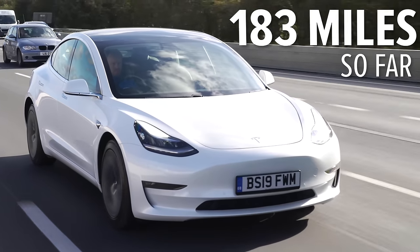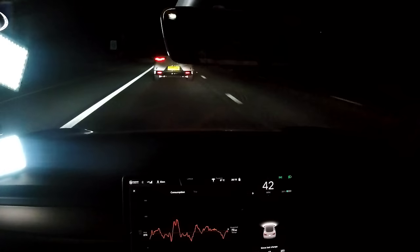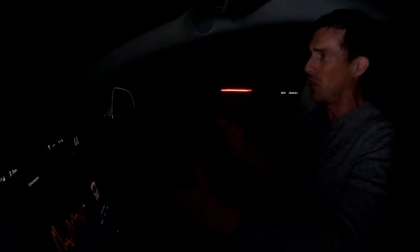I'm now in the Tesla Model 3 long range. Rather than conking out on the motorway — which could be dangerous without a hard shoulder — the plan is to head to the nearest charge station we know we can reach, then drive around in circles until the car runs out, and work out total mileage. So far I've done 184 miles, I've got 78 miles of range left, and 27% battery.